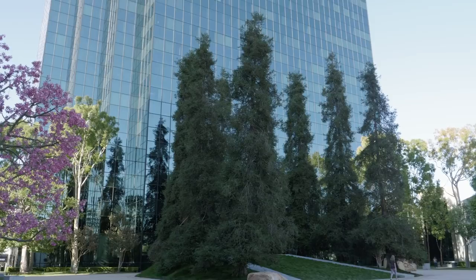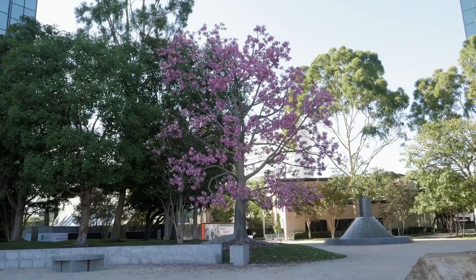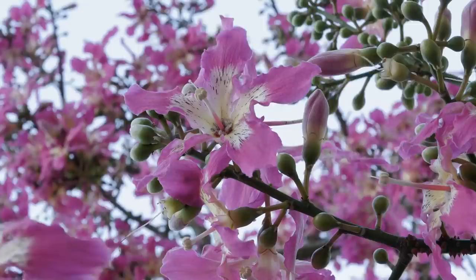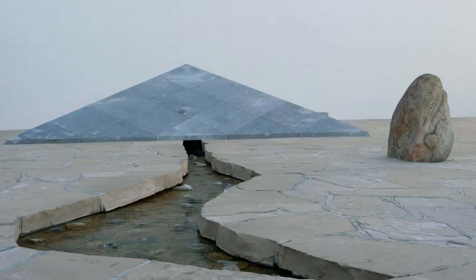Formerly known as California Scenario, the artwork symbolizes the unique characteristics of the multi-faceted indigenous California terrain. The work highlights the Segerstrom family's contribution to the agricultural heritage of Southern California through lima bean farming, with a large centerpiece sculpture called The Spirit of the Lima Bean. The garden is open free to the public from 8am to midnight and has become a popular backdrop for photographers.